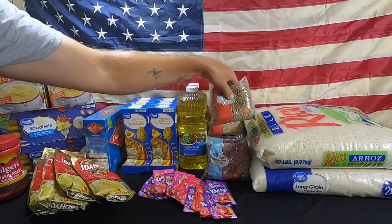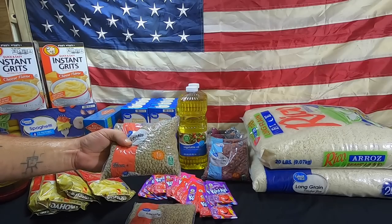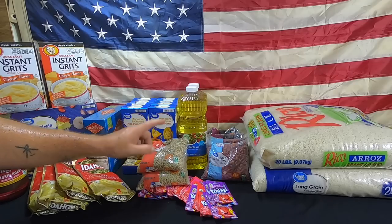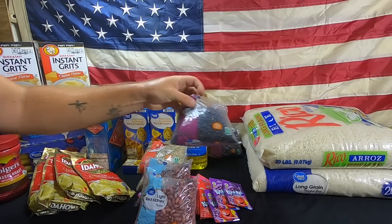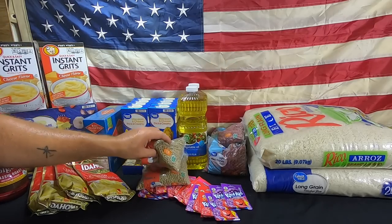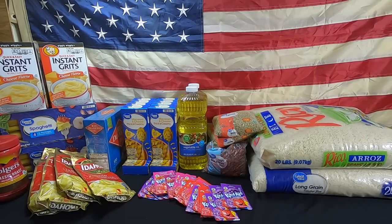We have beans. Unfortunately our local Walmart is only selling them in one-pound bags. We've got two bags of lentils - two pounds total. We've got two bags of light red kidney beans and two bags of black beans, so that's a total of six pounds of dried beans. We do store canned beans, but I store a lot of dried beans because they just last much longer than canned beans.